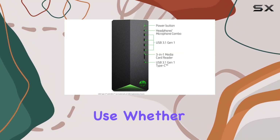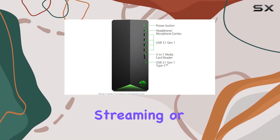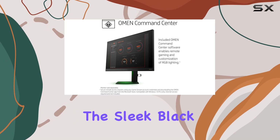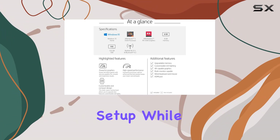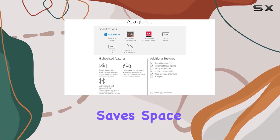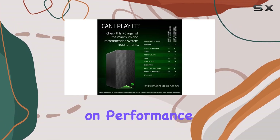Running on Windows 10 Home, it's a familiar and user-friendly environment for everyday use, whether you're gaming, streaming, or working on projects. The sleek black tower design adds a touch of sophistication to your gaming setup, while the compact form factor saves space without compromising on performance.